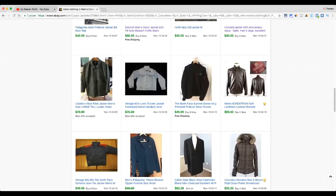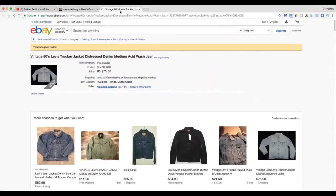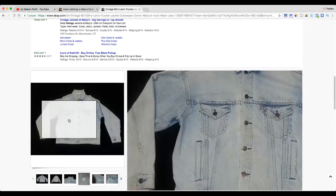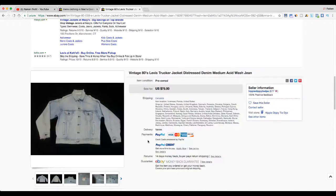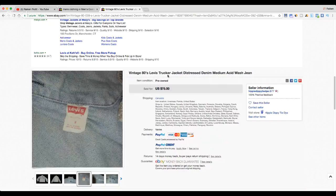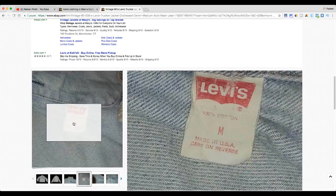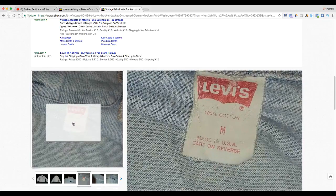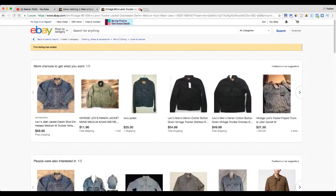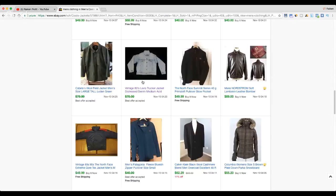A Levi's trucker jacket can definitely bring in good money during fall and winter. Here's an 80s Levi's trucker jacket with a medium acid wash, distressed look — these do extremely well. The older it is, the better, generally. If you can find a really big-sized Levi's trucker jacket those can do extremely well, though they're hard to come across. This one sold for $75.